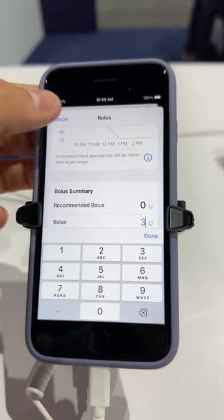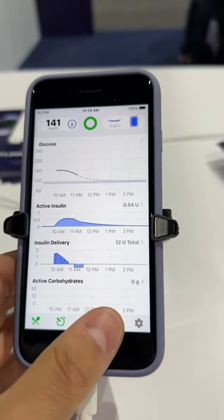This is similar to my DIY Loop app. In fact, this was based off of it. The clinical studies for the FDA were based off of that data to make this happen.